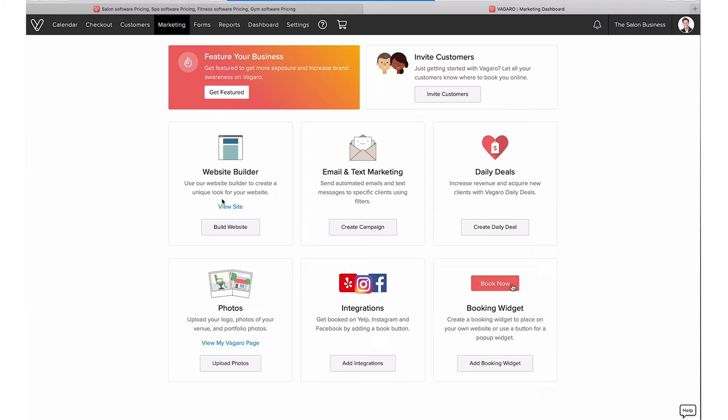That's what I wanted to cover around marketing. Marketing is a big topic here at the Salon Business and we talk about it a lot in different videos. But as you can see, there's a lot of good support built right into this tool to support you with your marketing.